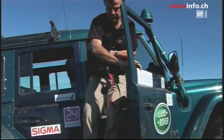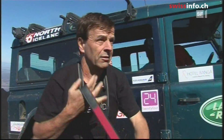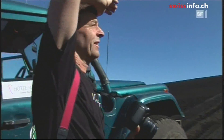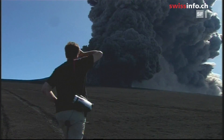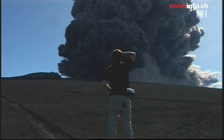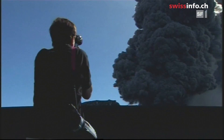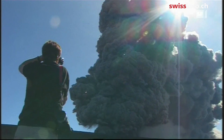Then the big moment arrives. The team gets their first view of the erupting volcano. "Oh my god! This is so much better than what I'd imagined. Unbeatable! What a sight!"